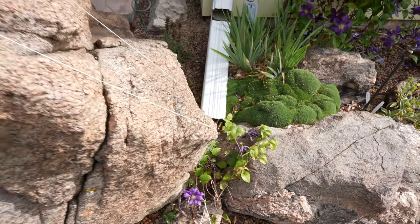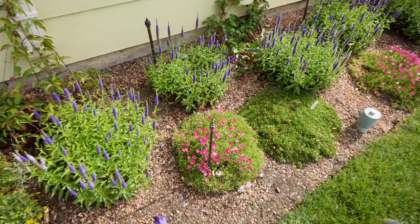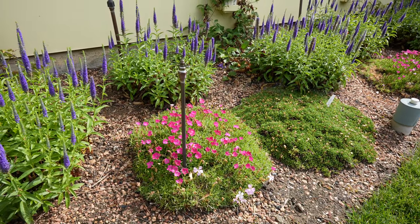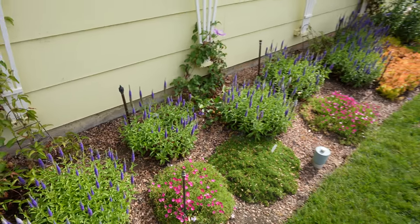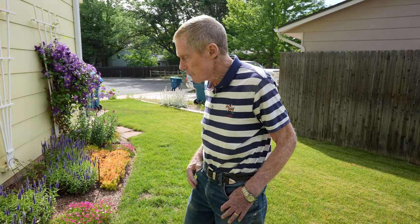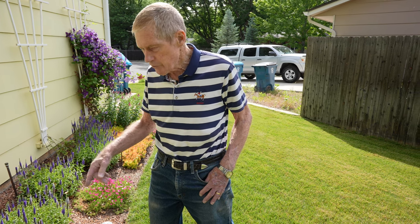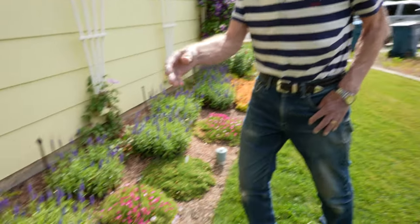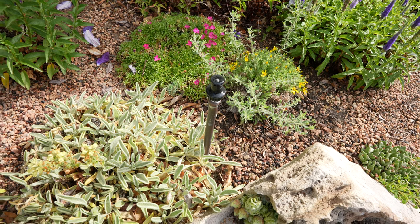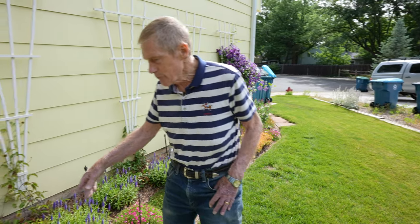I do have a mist or fog system — these nozzles that come on once a day for about 10 minutes, providing a cooling effect and putting a little moisture in the air. The plants tend to like that; they don't get quite so hot in the middle of the day. It comes on around noon on a timer. The regular sprinkler system waters more deeply once every three days, and that's where the majority of the water for the garden comes from. The mist system doesn't use much water at all.